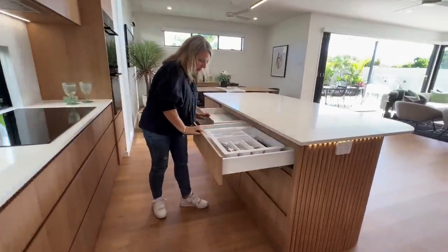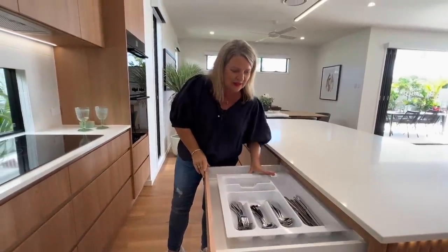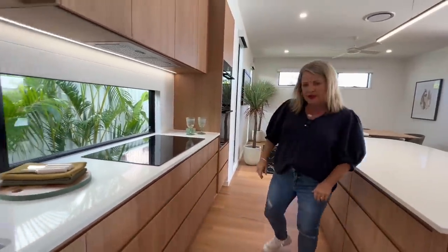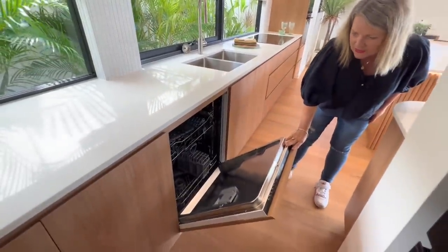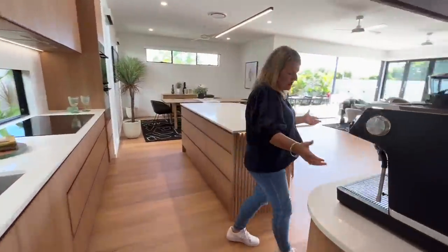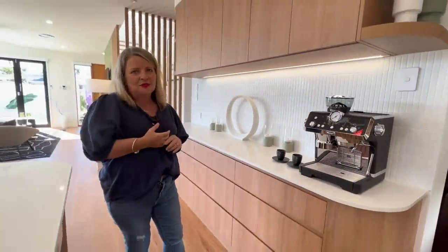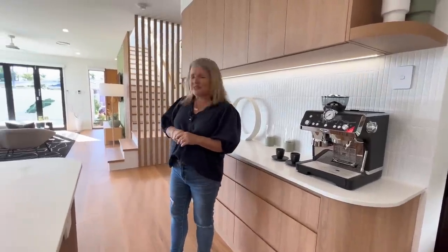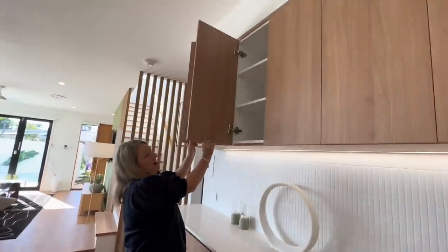We've got storage all the way along — your knives and forks — yes, everything you see here today is part of the prize. We've got more storage over here plus a dishwasher hidden away, and a LV appliance there as well. You wouldn't even know that was a dishwasher. Then we've got this DeLonghi coffee machine — plenty of choices of coffee here on the Gold Coast, but if you didn't want to leave when you move in, you can have your own coffee here. Storage all the way along and above too — no shortage of storage.